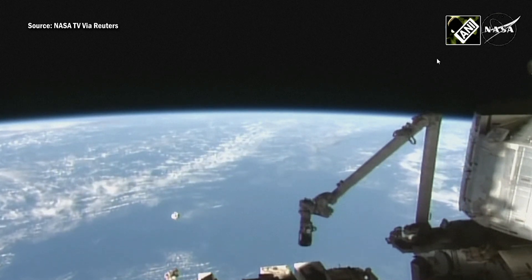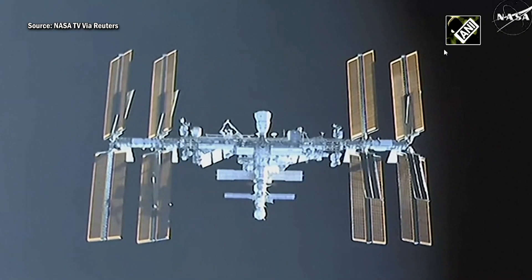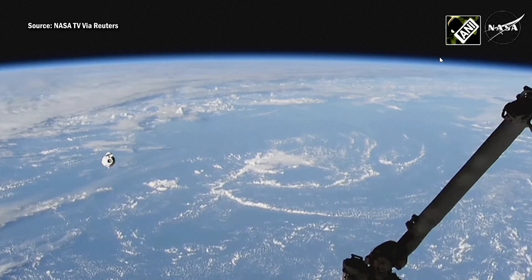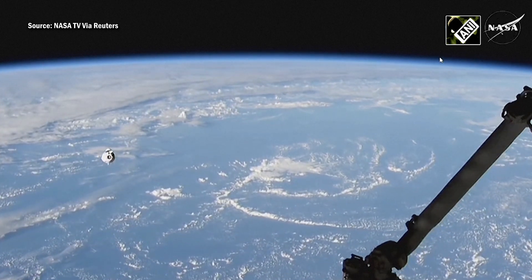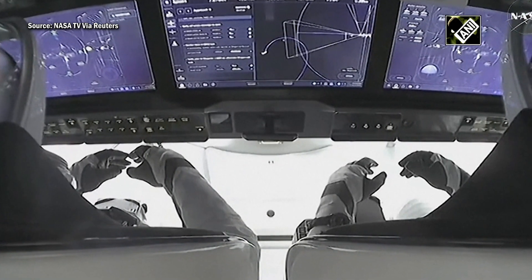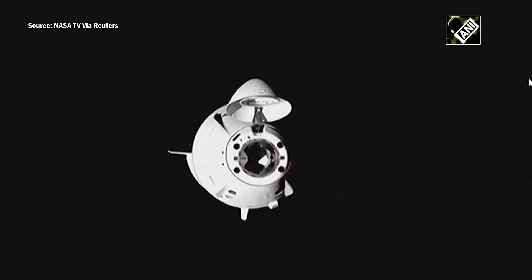As Dragon closes in, it is transmitting docking camera video. The station teams here in the International Space Station flight control room have the view from Dragon itself as it moves up towards the docking axis. When you see those displays, you'll see the trajectory curve out, with the spacecraft itself calculating its approach and proceeding inside the keep-out sphere.